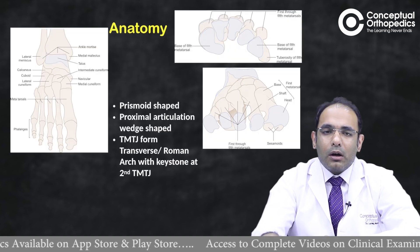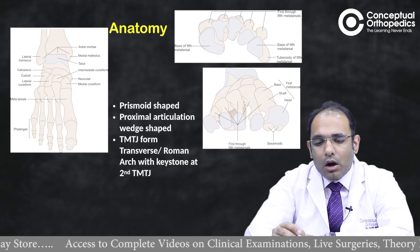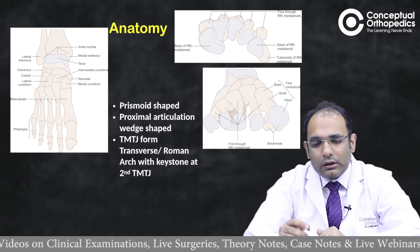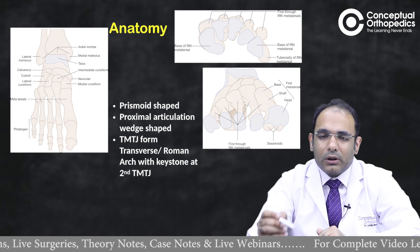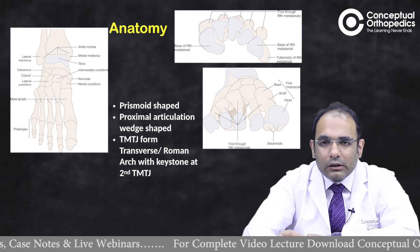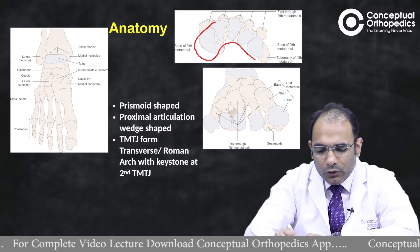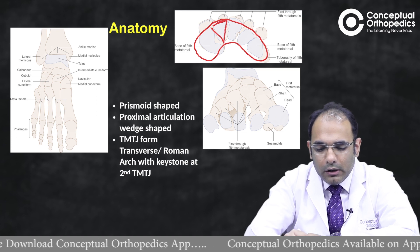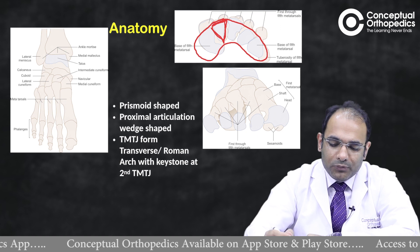Regarding anatomy, the metatarsal is a prismoid-shaped bone — broader proximally and tapering distally. The cross-section is broad and wedge-shaped proximally. The tarsometatarsal joint forms a keystone arrangement, with the second TMT joint being the keystone of the Roman arch formed by the proximal metatarsal articulation, creating a very stable configuration.